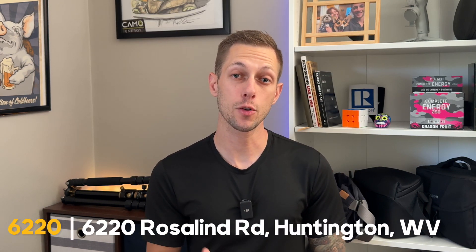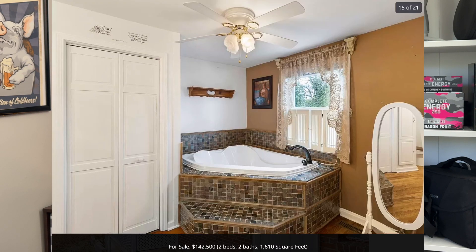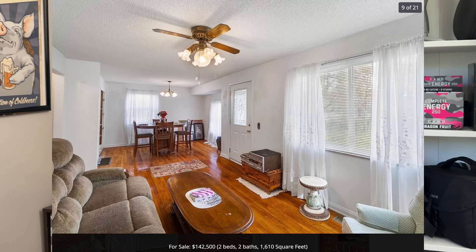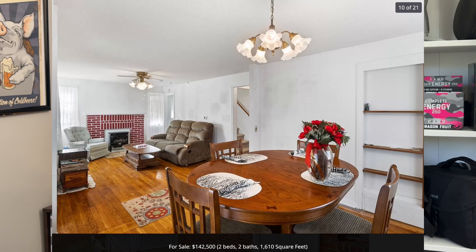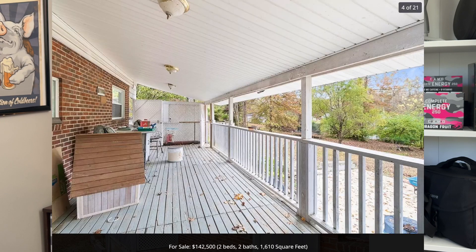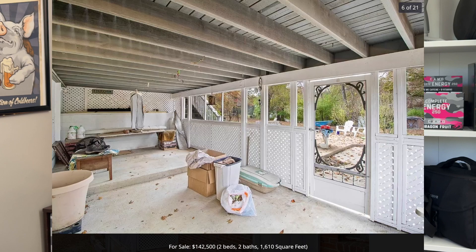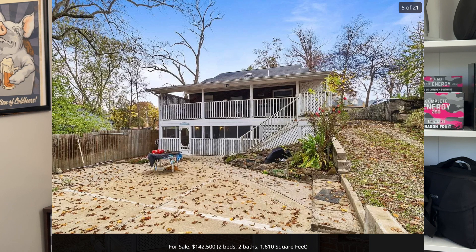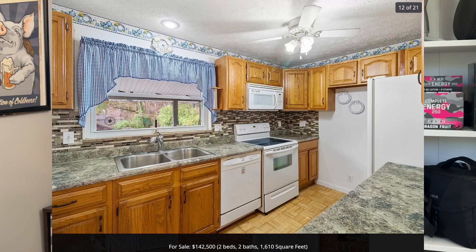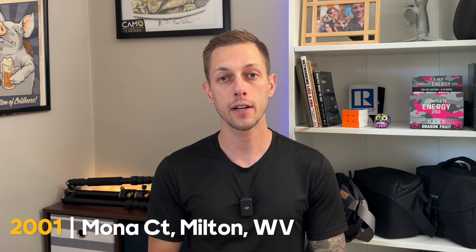Up next is 6220 Roslyn Road in East Pea Ridge, priced at $142,500. This home has two bedrooms, two bathrooms, and 1,600 square feet of living space. The house features hardwood flooring, a large covered balcony, and a fully finished basement that leads to a screened patio. I've actually been to this house and I was impressed by the backyard — it's quite extensive, so the possibilities for entertainment and playtime are numerous.